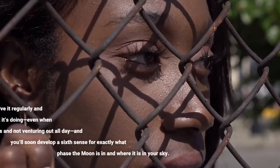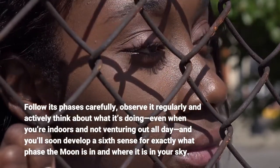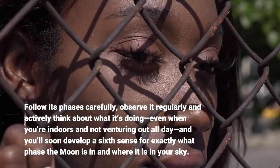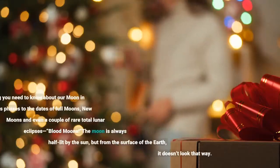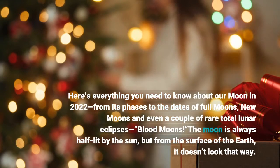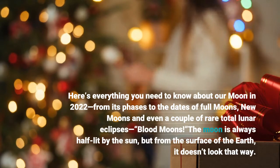Follow its phases carefully, observe it regularly and actively think about what it's doing, even when you're indoors and not venturing out all day, and you'll soon develop a sixth sense for exactly what phase the moon is in and where it is in your sky. Here's everything you need to know about our moon in 2022, from its phases to the dates of full moons, new moons and even a couple of rare total lunar eclipses — blood moons.